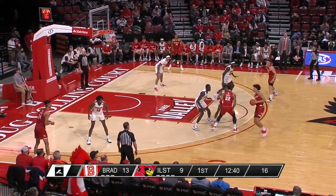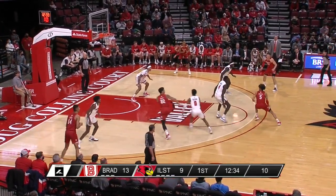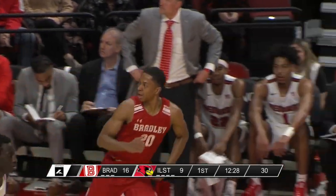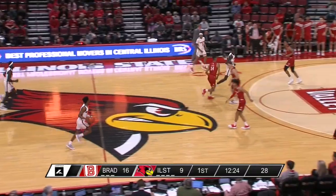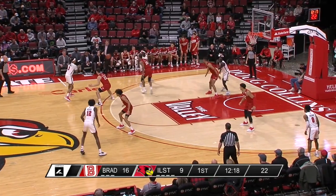Here's Henry, now Mikey Howell, guarded by Freeman. Kent's going to try another three — and he knocked that one down. Jason Kent has a couple of threes; the Braves have shot the three well here. Last year in this game at Redbird Arena, they didn't hit a three until the second half — not the case tonight.